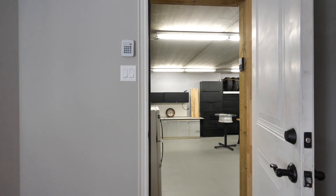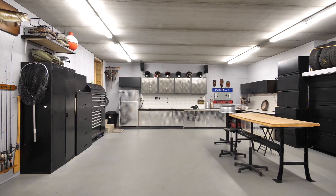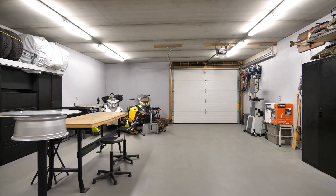And for those who collect mechanical toys, this home has a lower level toy cave. It's insulated and heated to keep your babies warm and dry all winter.